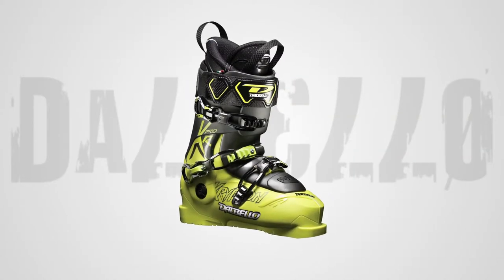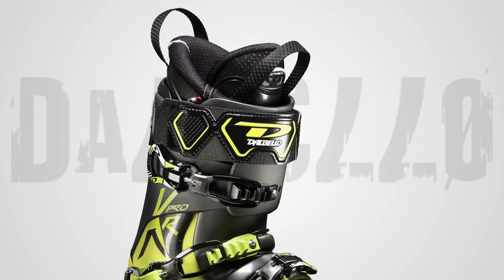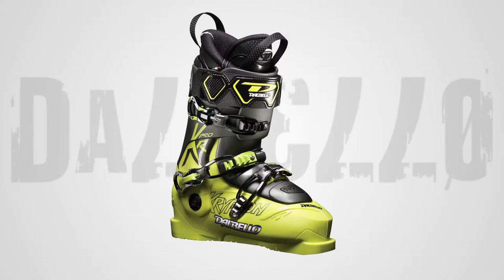The Dalbello Krypton Pro ID is the top model in the 3-piece Cabrio Krypton series. It features a 98mm Contour 4 Fit Last and Center Balance Rocker Stance, engineered for aggressive, big-bound skiers who are seeking the ultimate boot. High Density ID Thermo Pro Custom Fit Liners are standard equipment and provide lightweight comfort with exceptional warmth, shock absorption, and outstanding foothold.